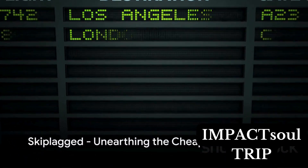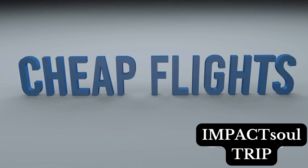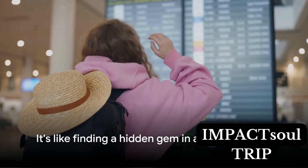Our second platform is SkipLagged, a tool designed to help you unearth the cheapest ways to fly. The secret? You book a flight that has a layover at your desired destination. This is called a hidden city fare, and SkipLagged is a pro at finding these. It's like finding a hidden gem in a sea of stones.